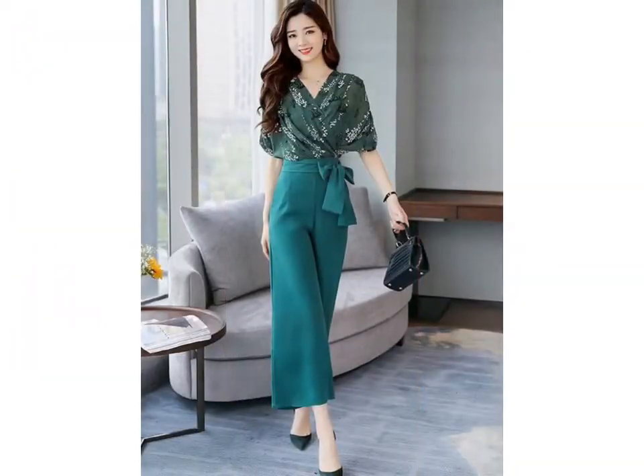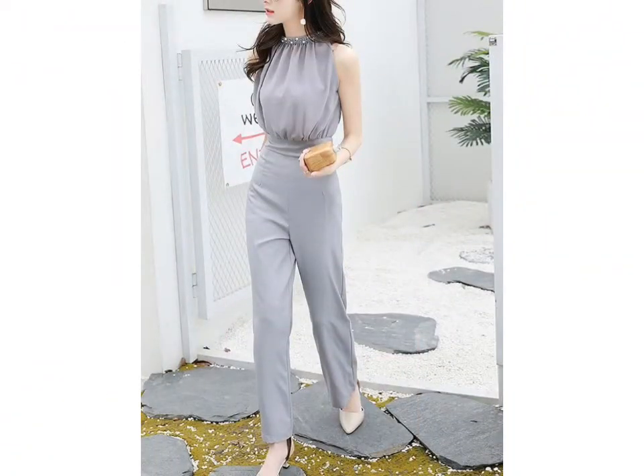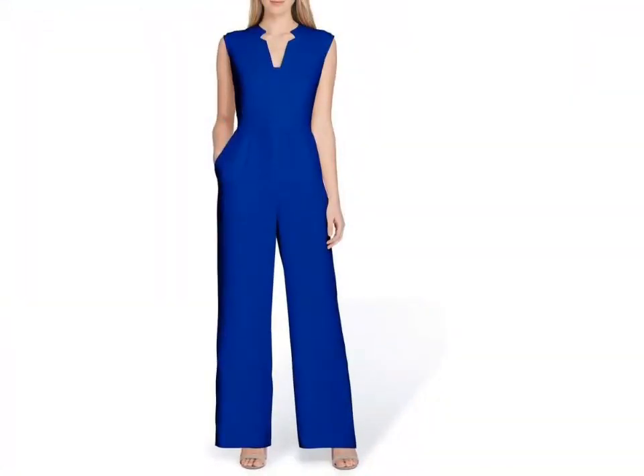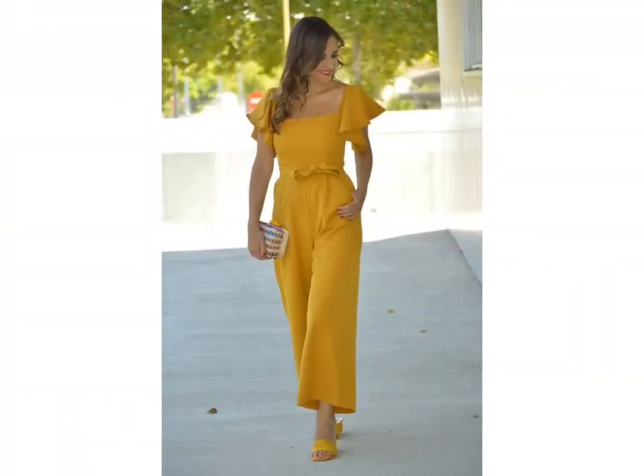You can visit websites like www.amazon.com and www.aliexpress.com. You can easily buy these jumpsuit designs from these websites, and different items as well.